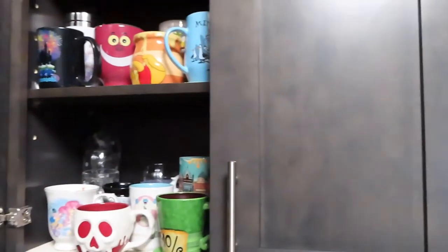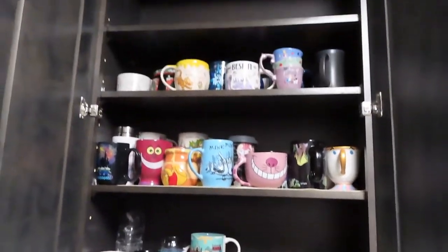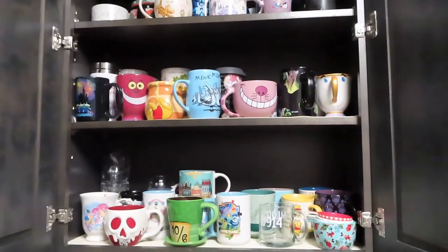I do have quite a few mugs so this is probably going to be a two-part video, so here we go with part one. I'm actually going to take you guys out into my kitchen to look at these mugs, just so I don't have to bring all of them in here because again there's so many of them. I really hope you guys are going to enjoy this video. Okay guys, so here is my mug cabinet and as you can see there are tons of mugs in here.